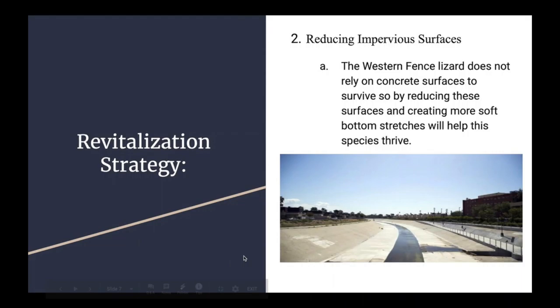Lastly, reducing impervious surfaces would be another way to revitalize the species. Impervious surfaces are artificial structures such as pavements that are covered by water-resistant materials such as asphalt, concrete, brick, and stone. The Western Fence Lizard does not rely on concrete surfaces to survive, so by reducing these surfaces and creating more softbottom stretches will help this species thrive.